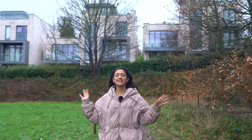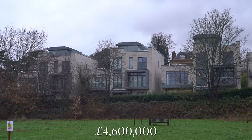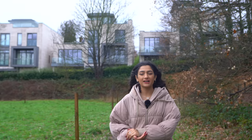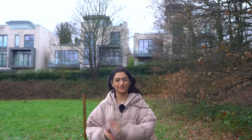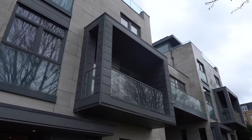Hey guys, welcome back to another episode of the Luxury Home Show with Tom and Jazz. Today you're joining us in one of London's most sought-after postcodes, SW20. The property we're going to be taking you inside is worth £4.6 million and is listed with Winkworth Wimbledon. It was developed by Berkeley Homes as an extension to Wimbledon Hill Park in 2015. It offers a really exclusive and private lifestyle as it is a gated community with only four houses.